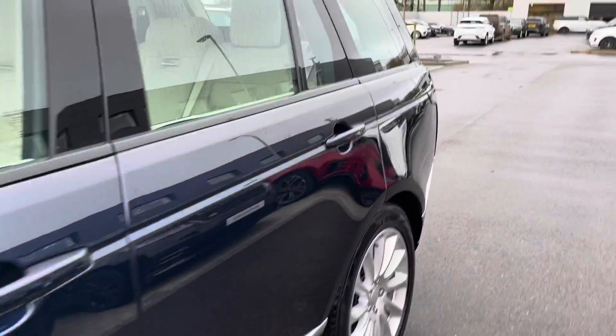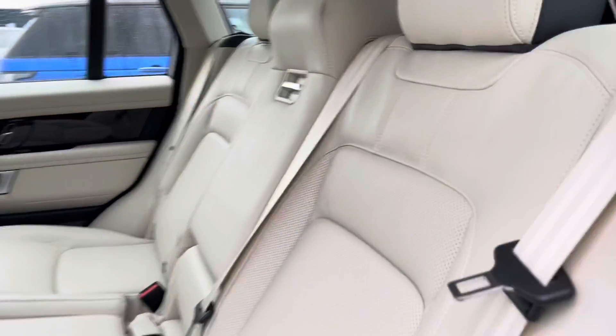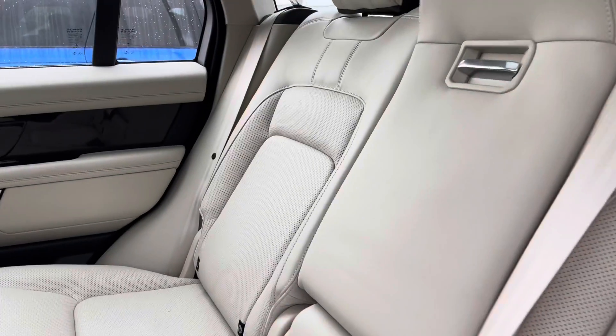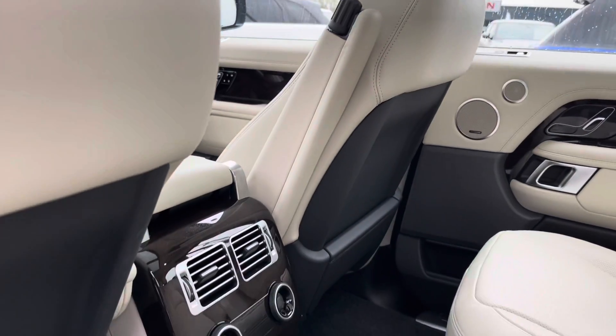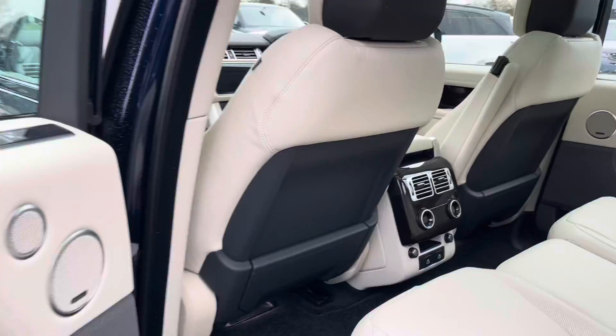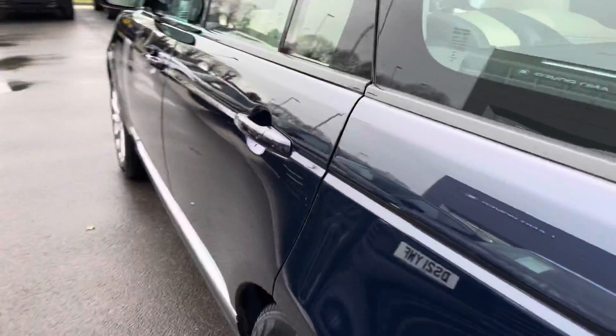Heading into the rear cabin, you can see the gorgeous ebony and ivory leather interior. The middle seat can in fact fold down to provide two cup holders. As we pan round you can see the lovely ebony interior on the back of the seats.